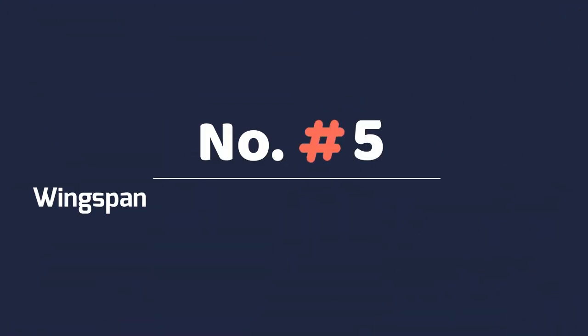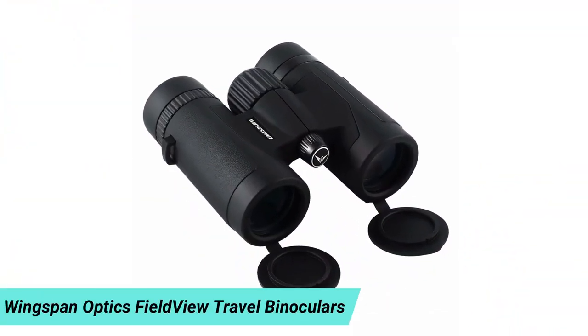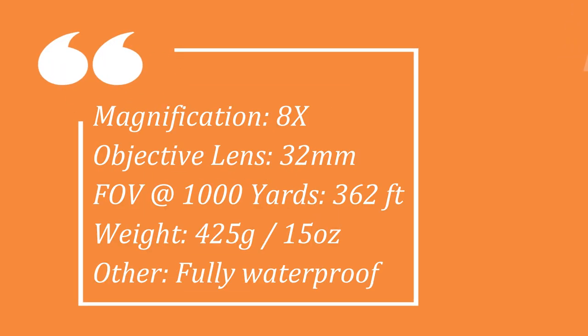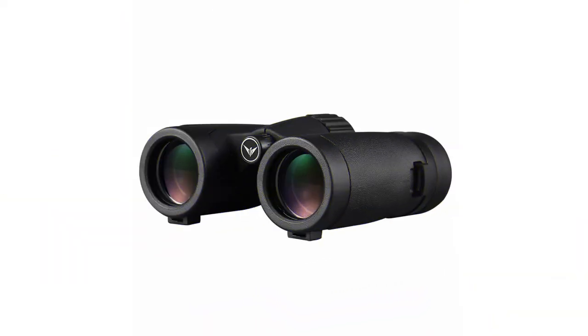Number 5: Wingspan Optics Field-View Travel Binoculars. The Field-View is a great budget-priced pair of compact binoculars, featuring BAK4 roof prism optics with fully coated optics for glare-free viewing — features found in binoculars costing $1,000 or more. Small and light, these binoculars are perfect for hiking, traveling, and bird-watching, weighing only 15 ounces and measuring 4.5 inches long and wide by 1.5 inches high.